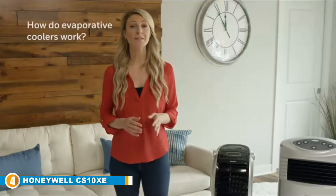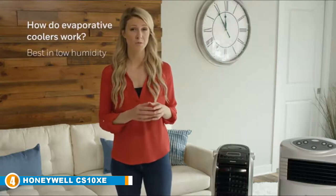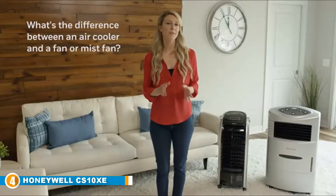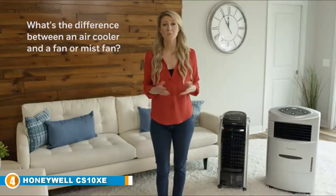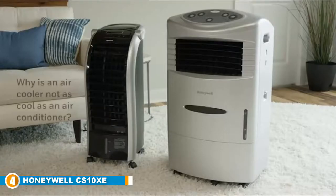Next, at number four, we have the Honeywell CS10XE ventless air conditioner. What we love about the Honeywell CS10XE is that it's discreet — you can place it in the corner of a room and not even know it's there. It's quiet, it doesn't need to be installed near a window to work, and it can adequately cool a small to medium sized room. It also reduces temperature by applying the natural process of water evaporation, making it feel like a cool gentle breeze is blowing through the environment.